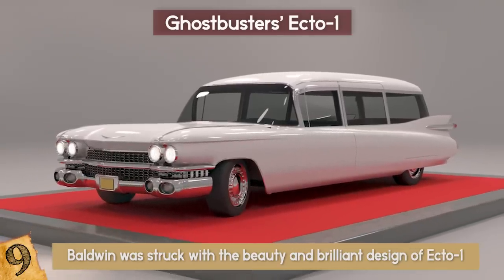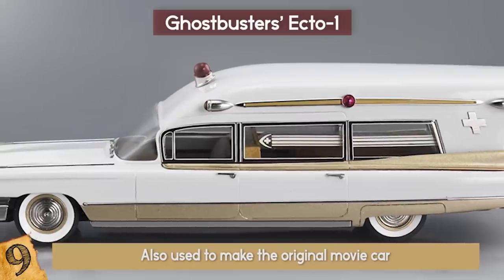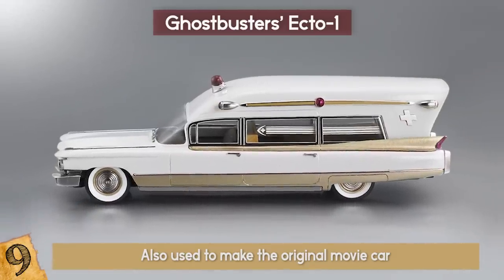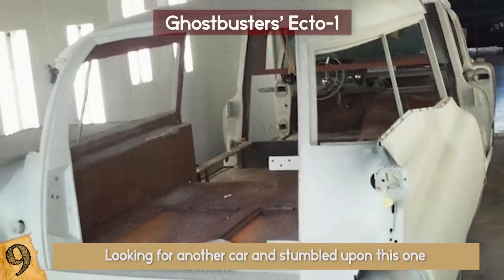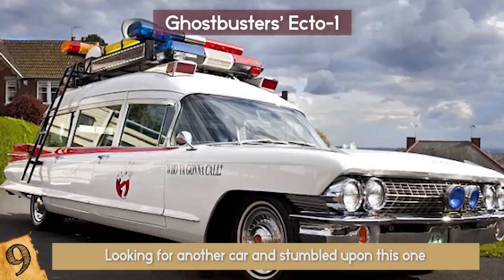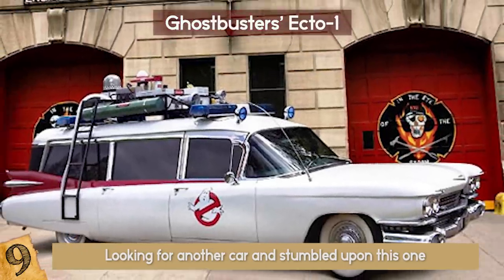He took the chassis from a 1959 Miller Meteor, a combination car that's both an ambulance and a hearse, which was also used to make the original movie car. Baldwin had to wait nine years to find the Miller Meteor model, and the find happened almost by accident — he was looking for another car and stumbled upon this one. He bought the car for $2,500 and then put in serious work to get all the measurements right, with the whole thing costing around $20,000.